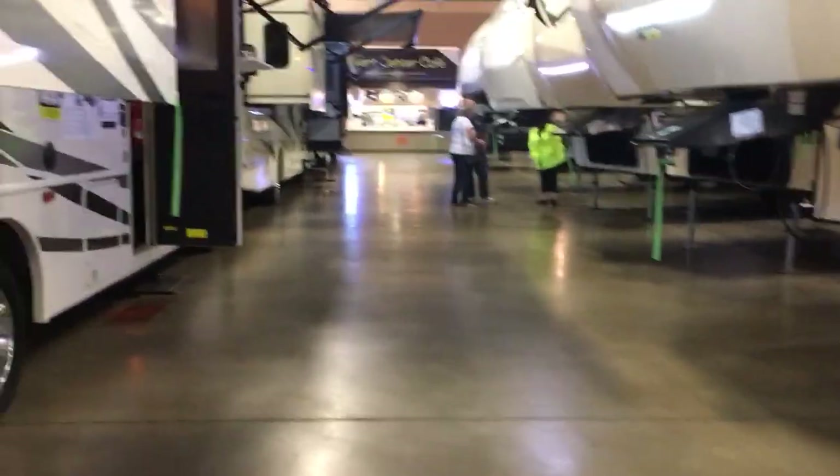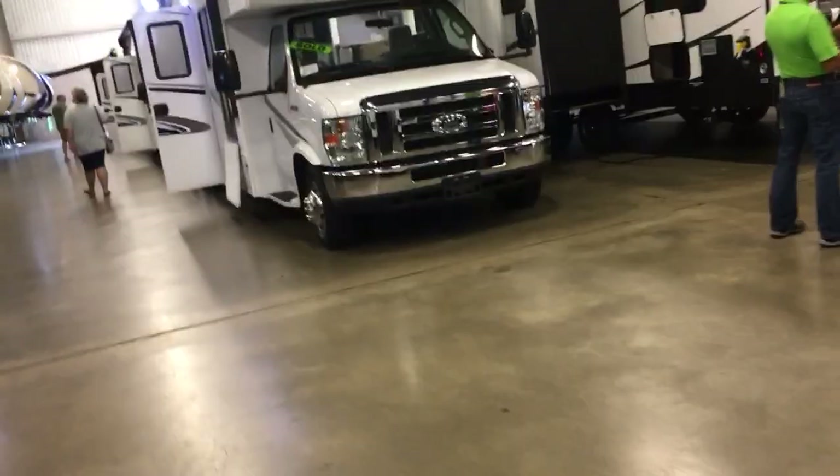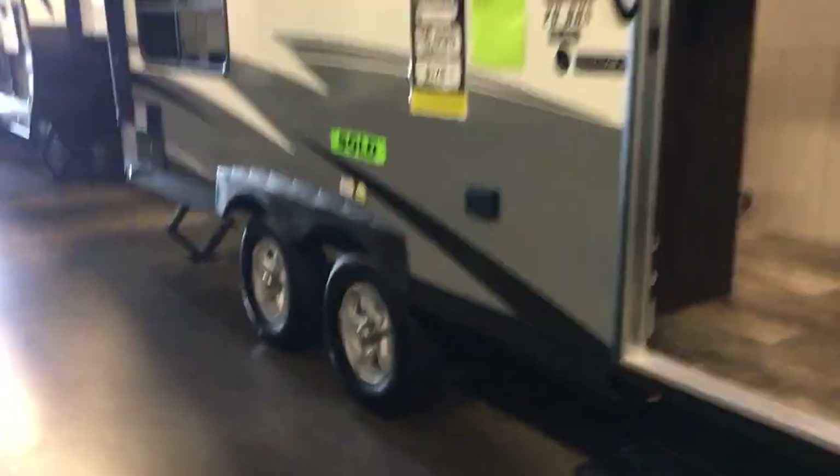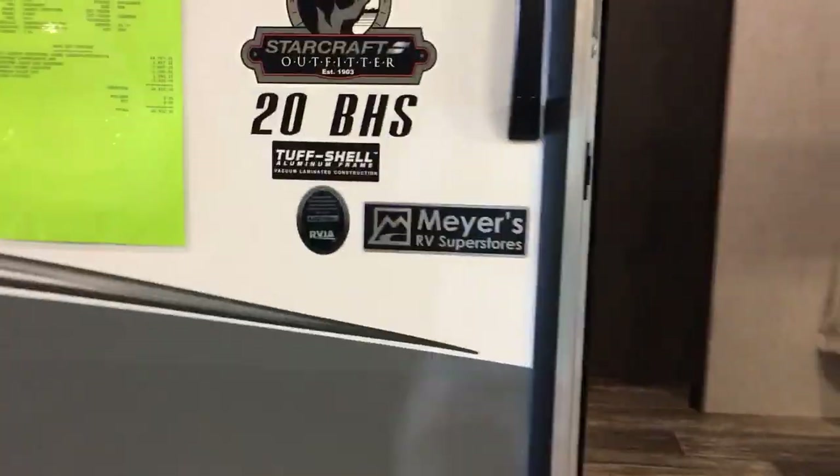But to each their own on that one. Let's take a walk out here and see what else we got. I'm going to cut through — let's skip the smaller ones and see what we can find. I like the small ones. One of the soul stickers — this smaller one is $16,000. It's a 20-foot bunkhouse.